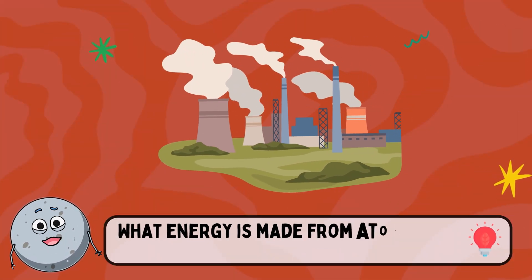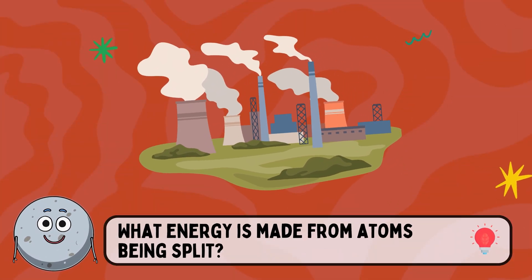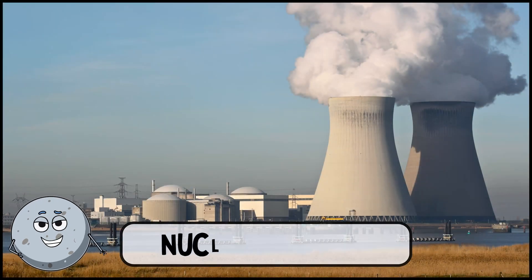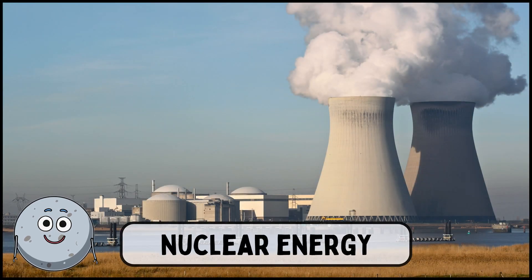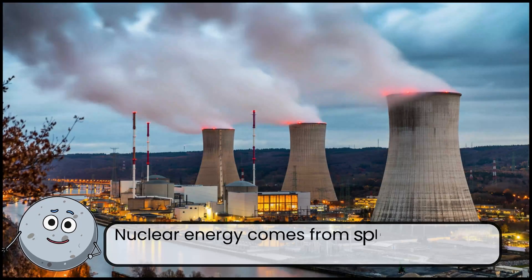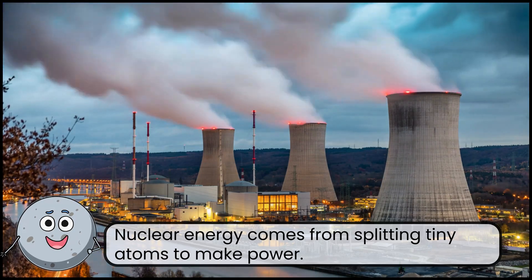What energy is made from atoms being split? This is nuclear energy. Nuclear energy comes from splitting tiny atoms to make power.